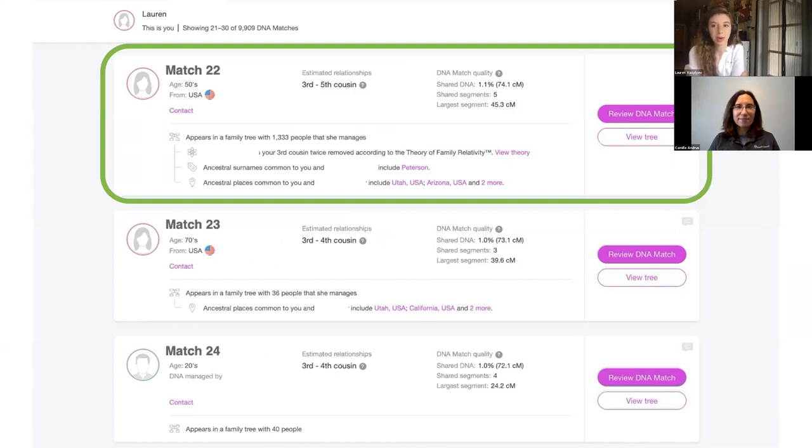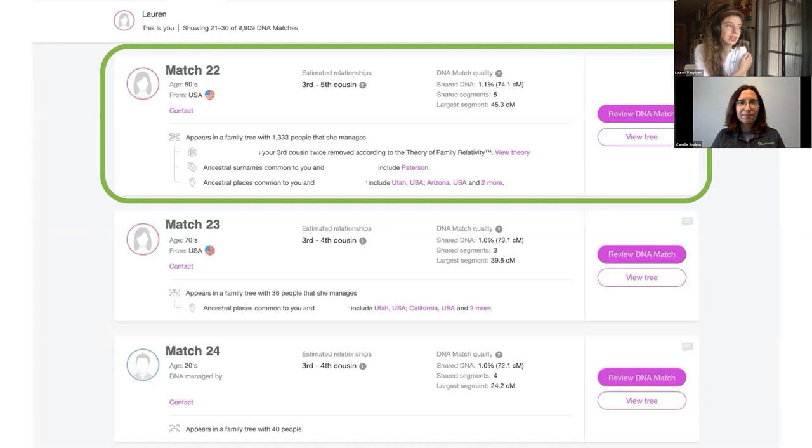Here's the match list on MyHeritage. Let's say I want to find an unknown great-great-grandparent on my mother's line. Close relatives only match through a grandparent or great-grandparent, so I go further down to where the company estimates we're third to fifth cousins. Match 22 already has a family tree uploaded, and the company has compared it and found we're related through the ancestor I want to learn more about — I'm descended from one of their children and she's descended from another.